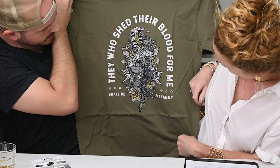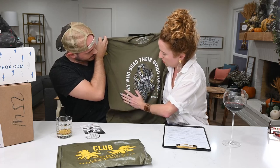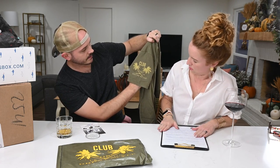"They who shed their blood for me shall be my family" - oh my gosh, that's cool! The print quality is really good - that's like your favorite green. On this sleeve there is the assaulting flag, because the flag faces the direction you're heading. And there's the Club Grunt Style logo. The men's t-shirt club also has a women's version, with sizes small through 4XL. It's $20 monthly, and the first month is a buck.